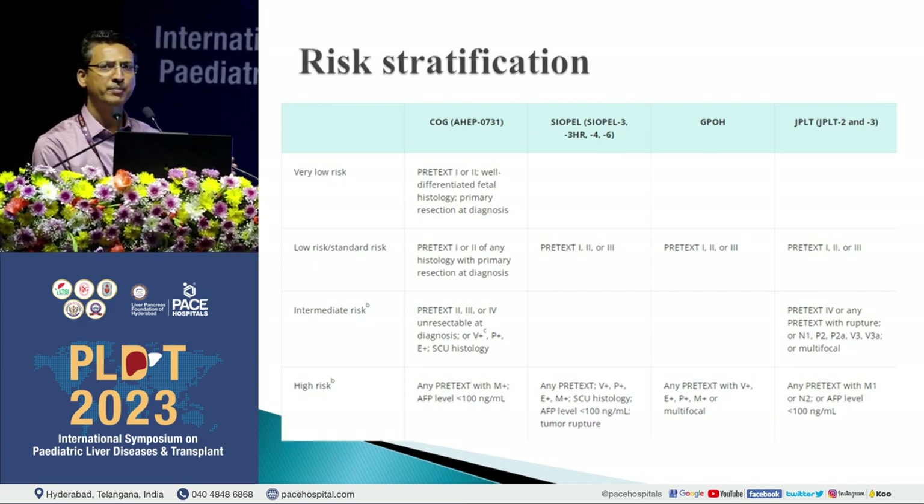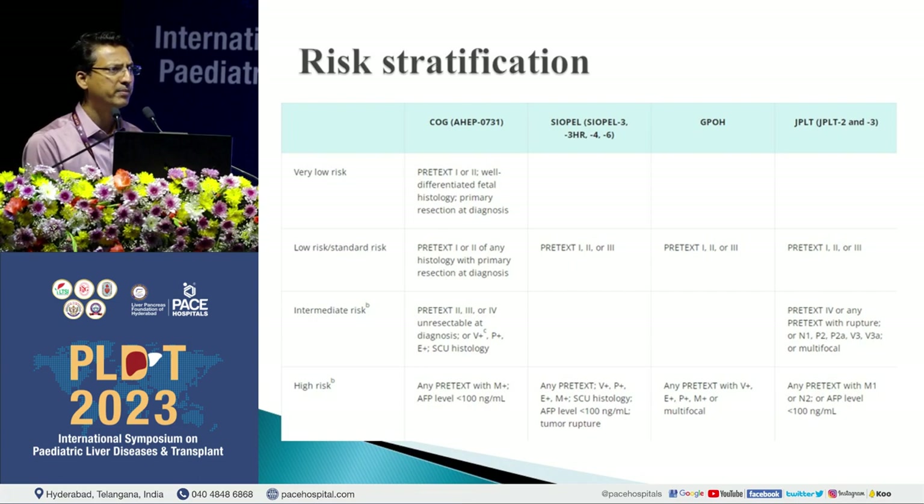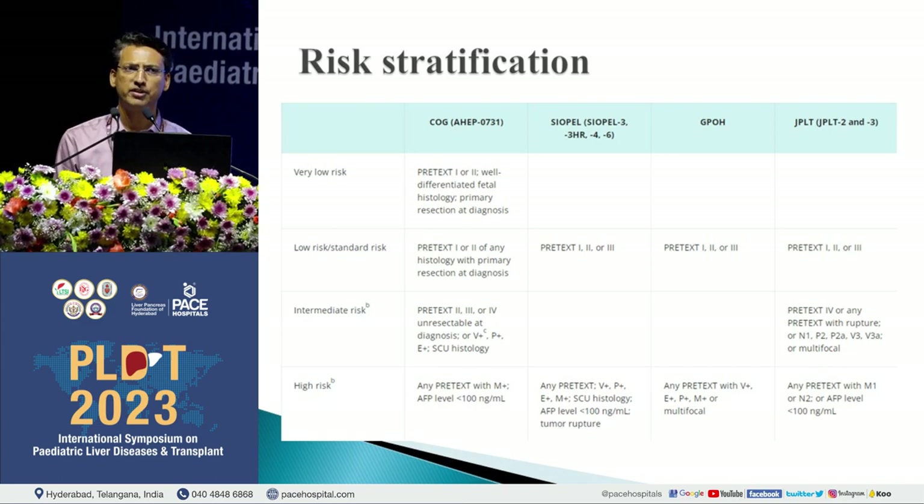There is a very haphazard mixing of patients when you look at the COG type of risk stratification. SIOPEL, the German group, and the Japan study also had similar-looking stratification by PRETEXT, but when you try to compare all four study groups for risk stratification, the patients are haphazardly distributed. It is very difficult to compare all the studies and draw conclusions about which patients are doing well and which are not — it is like comparing apples and oranges.